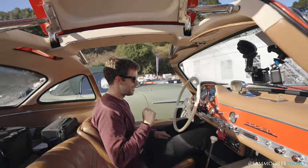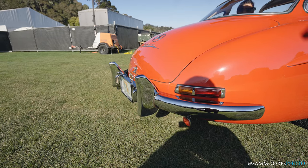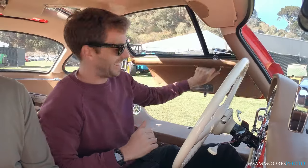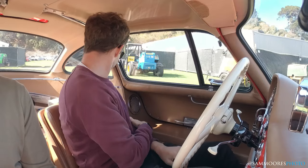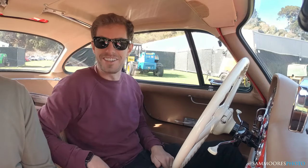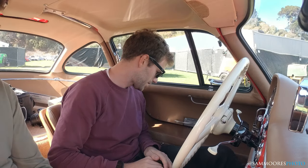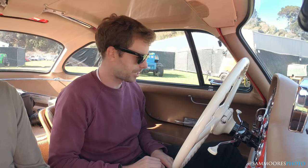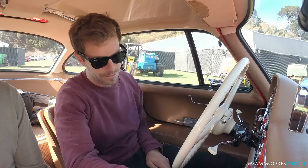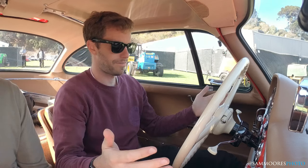Let's start it up and go for a drive. We're in the car — it's very cosy in here. I was just looking around for a seatbelt but there are no seatbelts. Starting up the car, you have to put the choke on a little bit when it's cold, then press the clutch, check you're in neutral, and push the key in. Happy days.